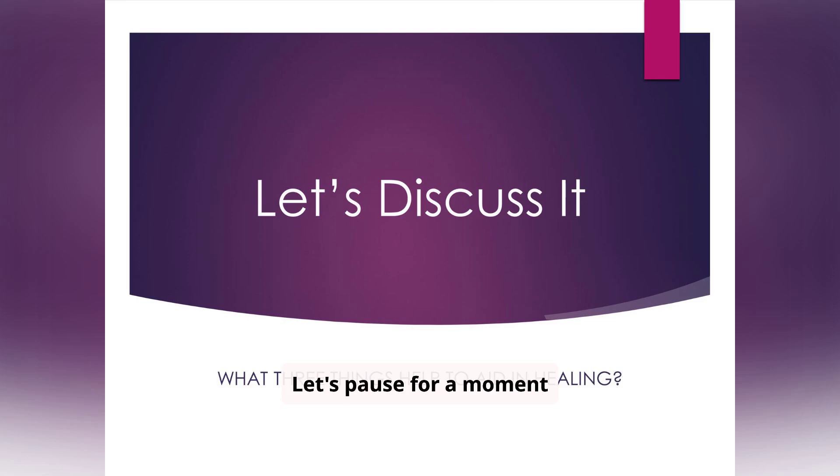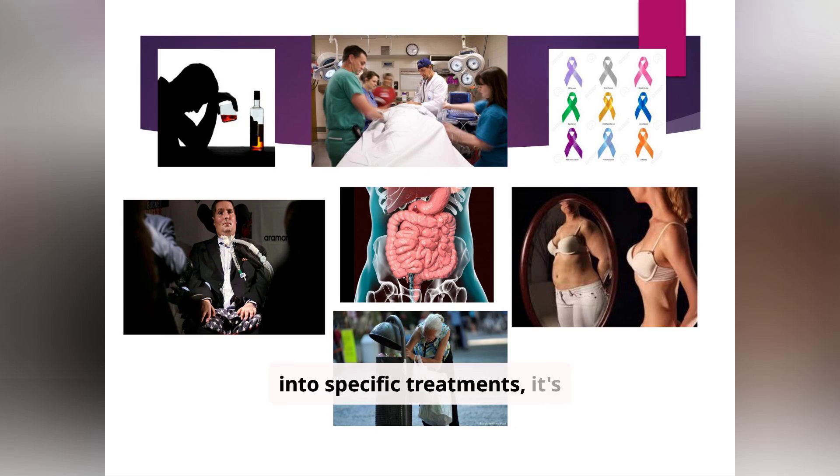Let's pause and consider a fundamental question: Can a person truly heal without proper nutrition? Malnutrition can slow wound healing, weaken immunity, and lead to complications. Medications can't work properly if the body doesn't have the nutrients it needs. Before delving deeper into specific treatments, it's important to acknowledge the broader context — factors like alcohol abuse, access to healthcare, digestive health, disability, poverty, and body image can all significantly impact an individual's nutritional status and overall well-being. Recognizing these interconnected issues is crucial for providing holistic care.